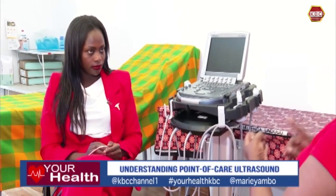Thank you so much for staying with us. We've just spoken to Patrick Miruka, who has explained the training as far as the point of care ultrasound is concerned. I'm now joined by Dr. Bridget Nyabuto, who is a medical doctor with an interest in oncology. Thank you so much for coming in to the program. Let me start by asking: how has the point of care ultrasound revolutionized your work?